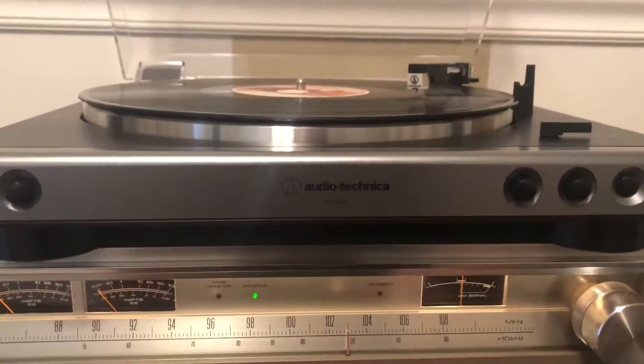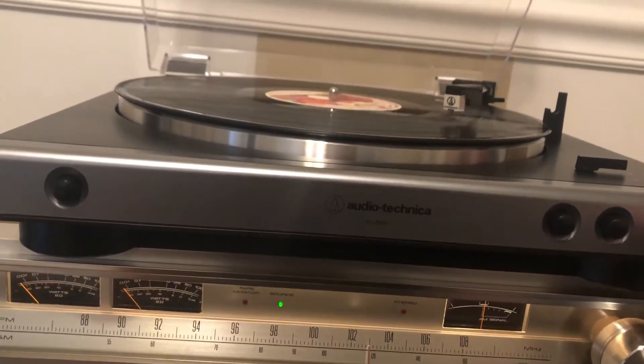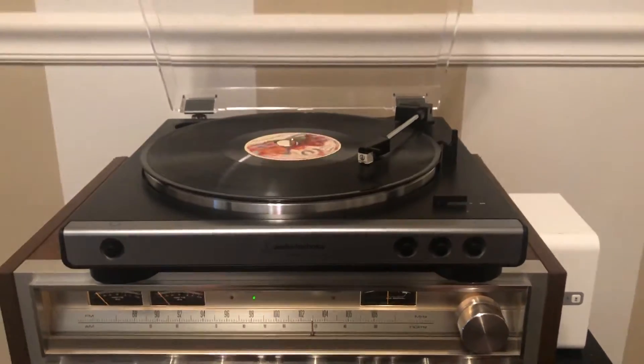And I'll switch over to phono. We've got the same song, Bohemian Rhapsody, playing through an Audio Technica cheapo turntable.